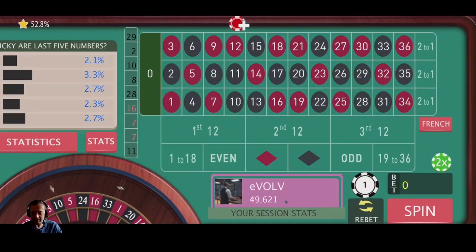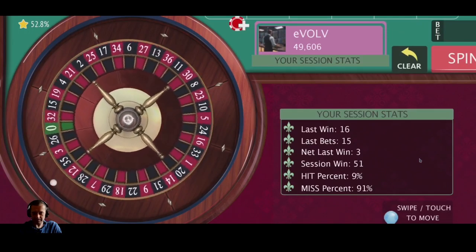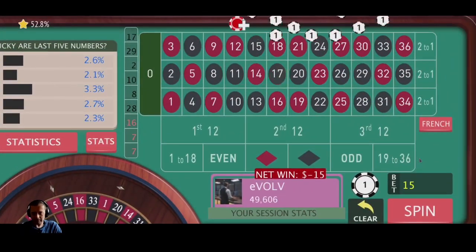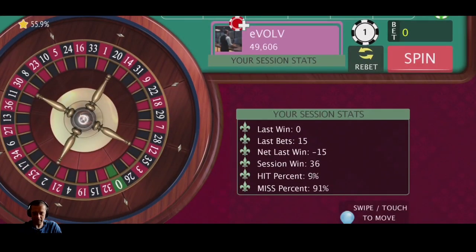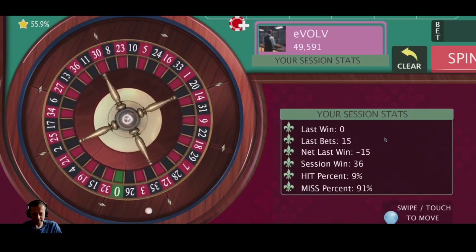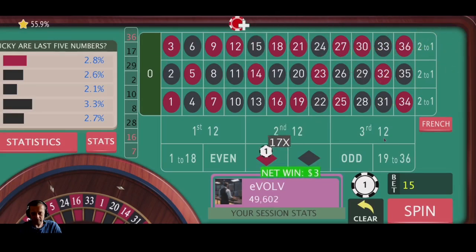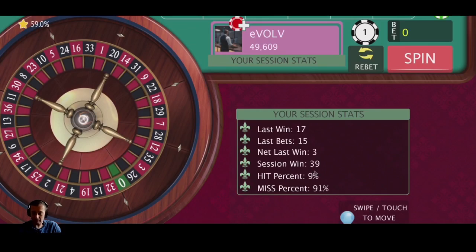Another win, another bet. 17 black — that is a loss. Should have took that and run. But we've still got a session win of 36 units, so I'm not going to enter recovery. We've only got 20 seconds left, so we're just going to re-bet. And we have another win. 39 units out — and that's the timer, that's the 10 minutes up.